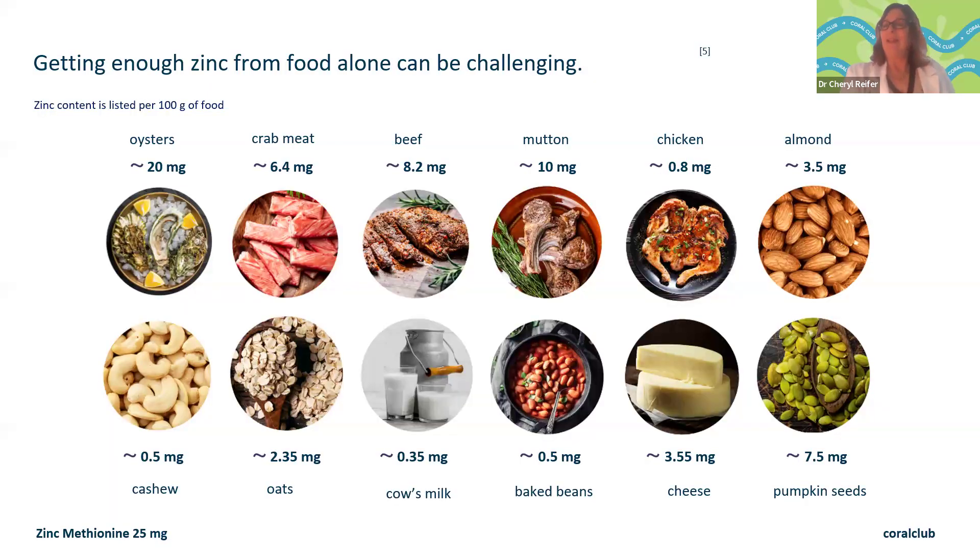One way to get zinc is through diet and food. We absorb about 20% of the zinc in food, but certain chemicals called phytates and oxalates prevent us from absorbing as much zinc as we should — they interfere with absorption by working on the same pathway. Looking at 100-gram (3.5-ounce) portions, oysters have the highest zinc content at around 20 milligrams, but we don't eat oysters every day. And again, we don't absorb all of the zinc in the food even when we do eat it.